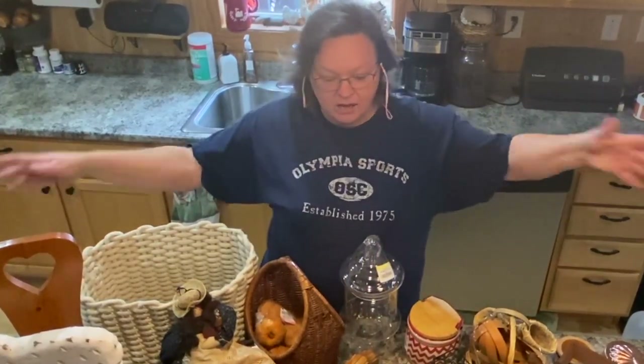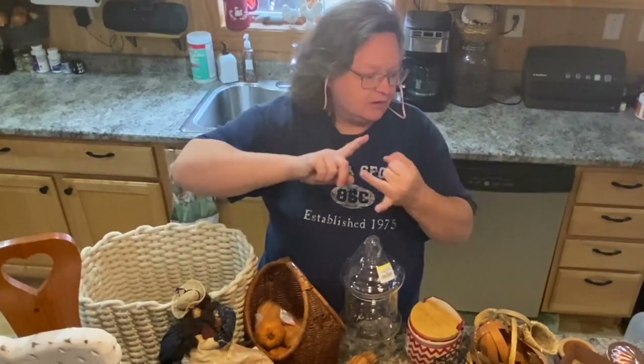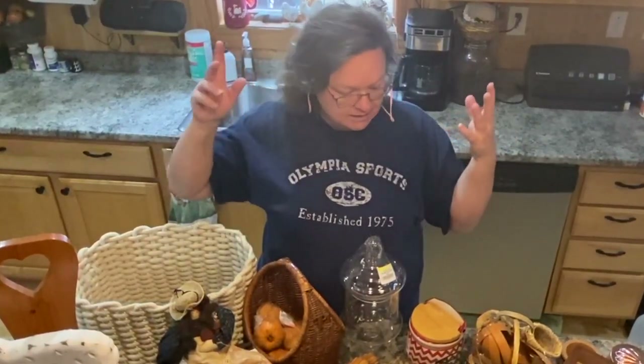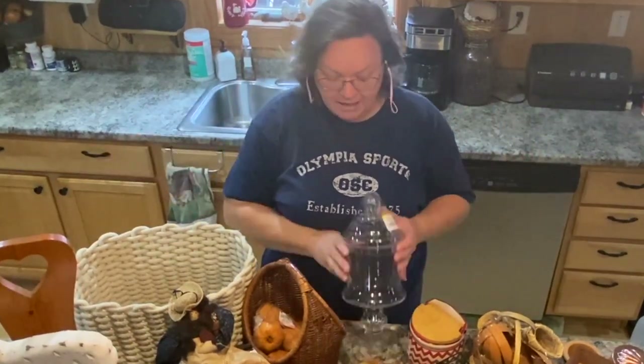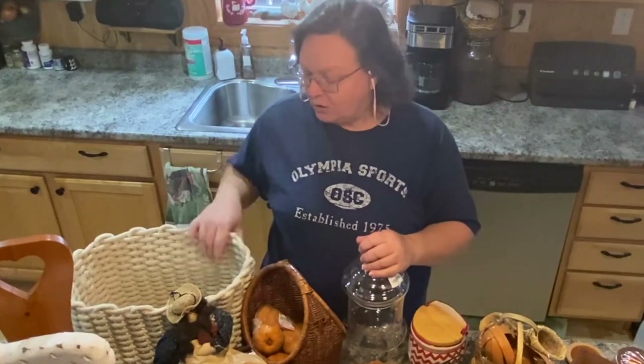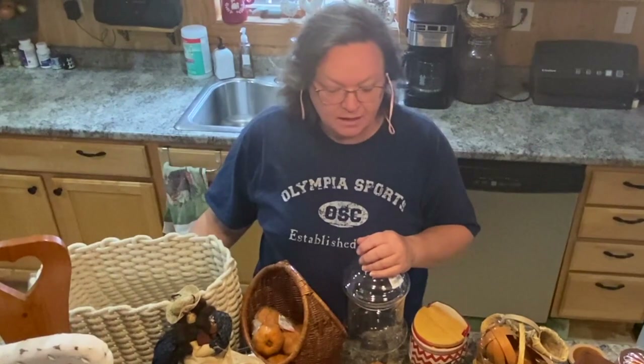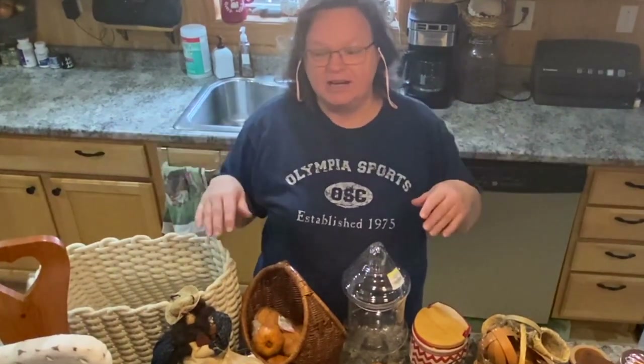We've got a variety of stuff — we've got Easter, we've got Valentine's, we've got everyday decor. I just went crazy and bought all kinds of stuff. I got organizational stuff and all kinds of good things. So let's just get started and I'll show you everything that I bought.